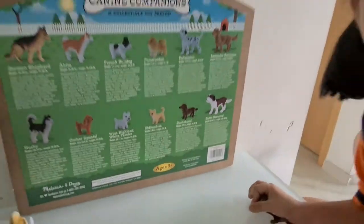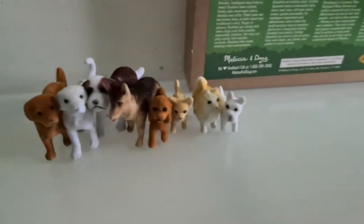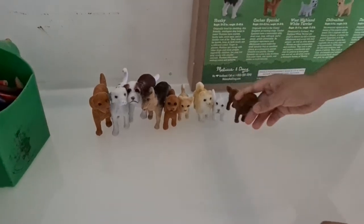Chocolate! That's great! I love chocolate! Okay. Line them up.